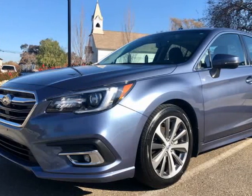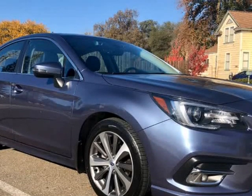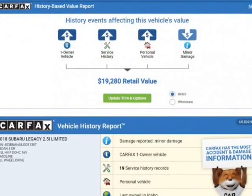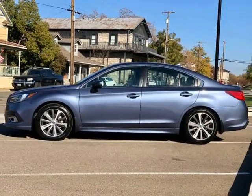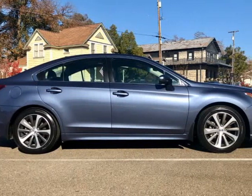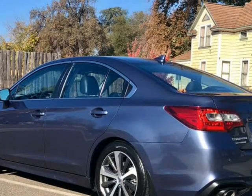This 2018 Subaru Legacy is brought to you by Good2Go Motors. 2018 Subaru Legacy AWD Limited Edition, Eiffel Ice Pearl Blue, priced well under KBB. One owner, clean title, excellent maintenance history. Fully inspected and reconditioned. Needs nothing until the next oil change is due.